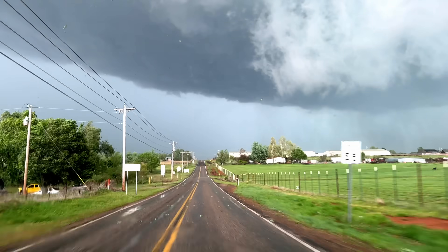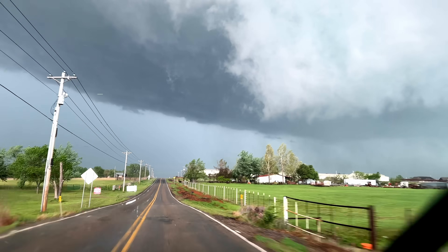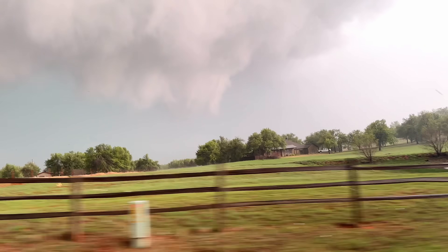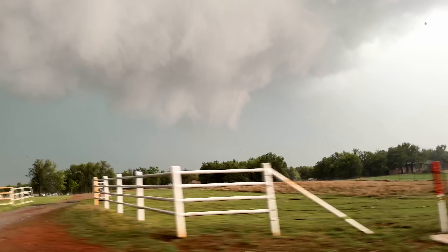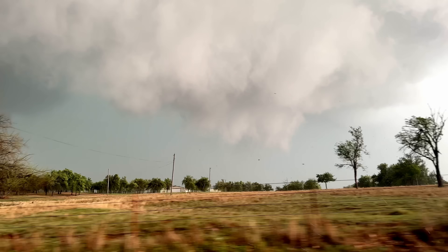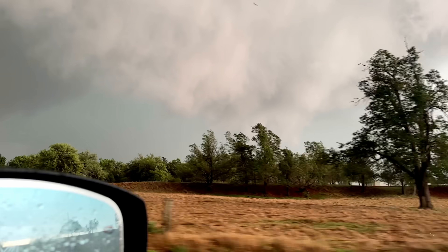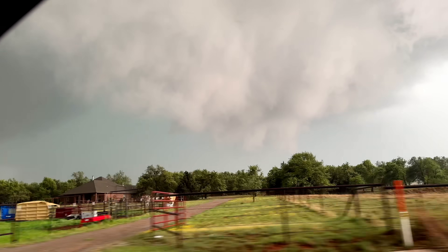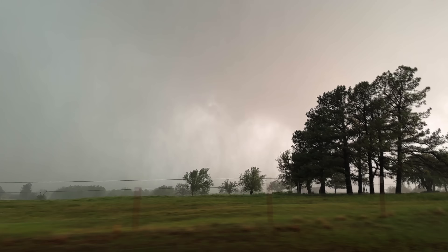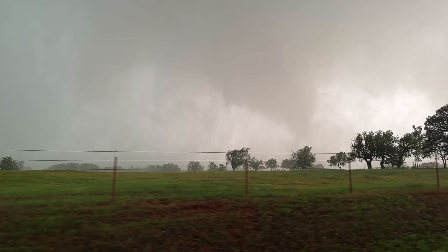They watch to the right for tornado genesis. The position looks too far south at first, but they find the right spot. Then comes the call: tornado on the ground! It's visible on the backside — that's a tornado, right there.